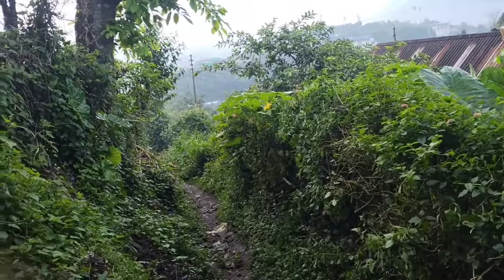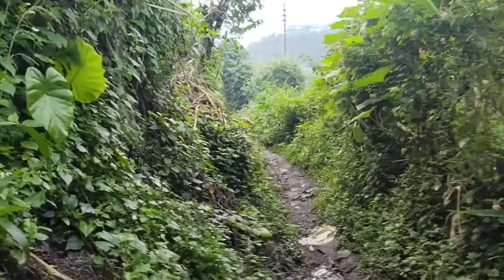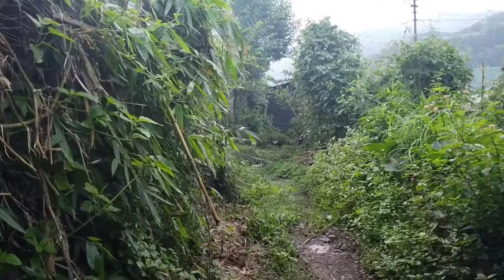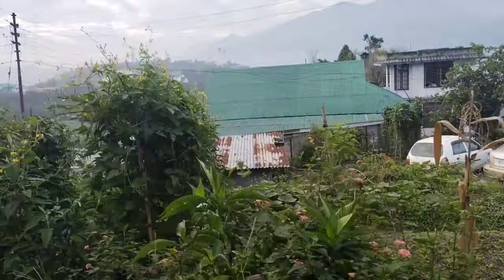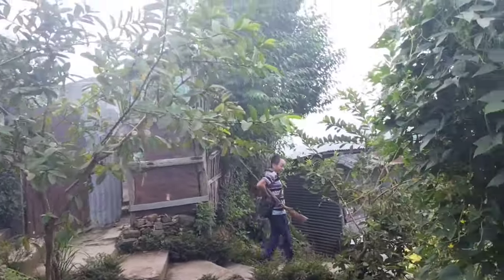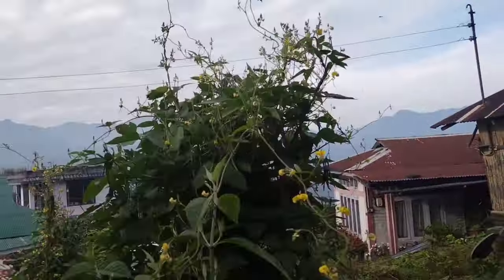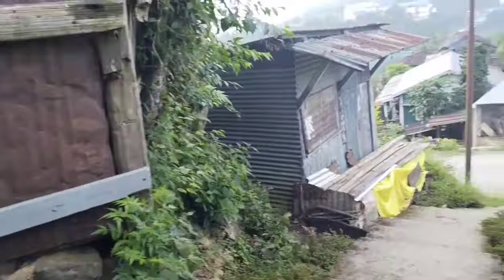I spent part of my childhood growing up here, and I want to show you something interesting. One of my uncles is going out for hunting. That is my granny's place — I spent my childhood growing up here in my formative years. We have now come back to the footsteps.